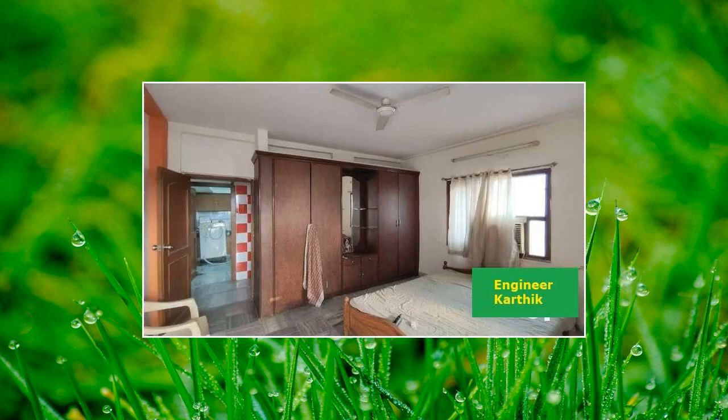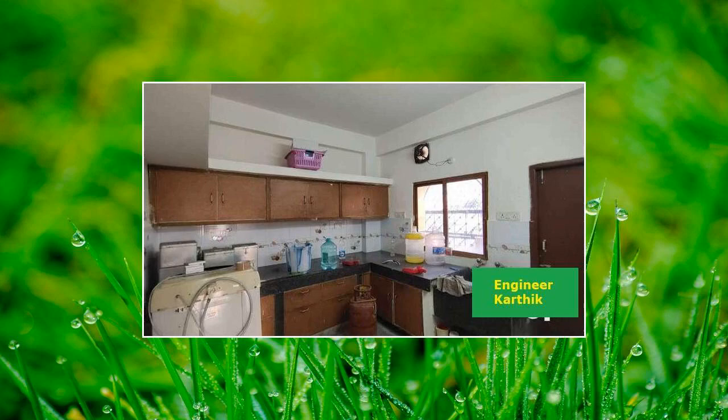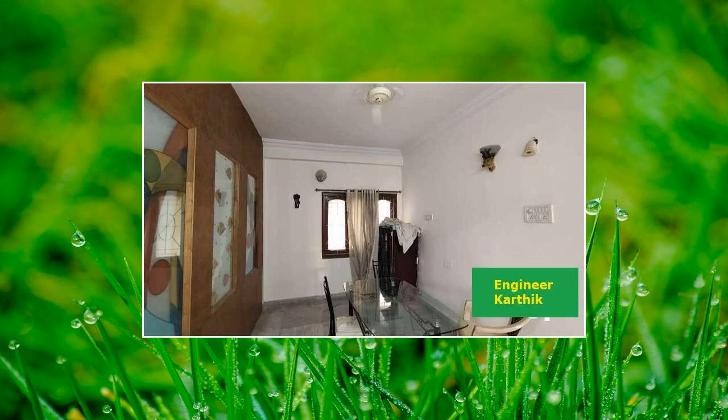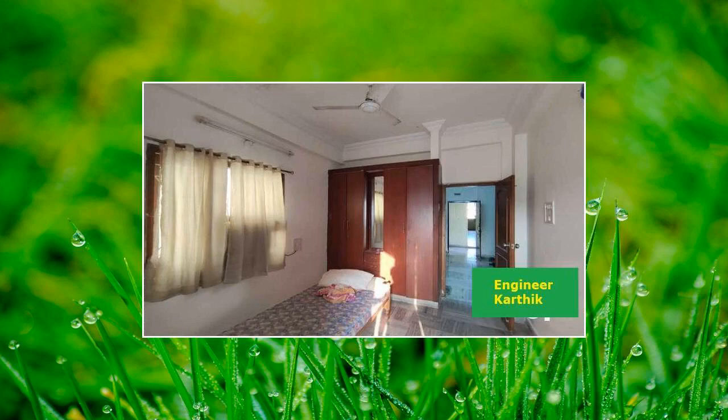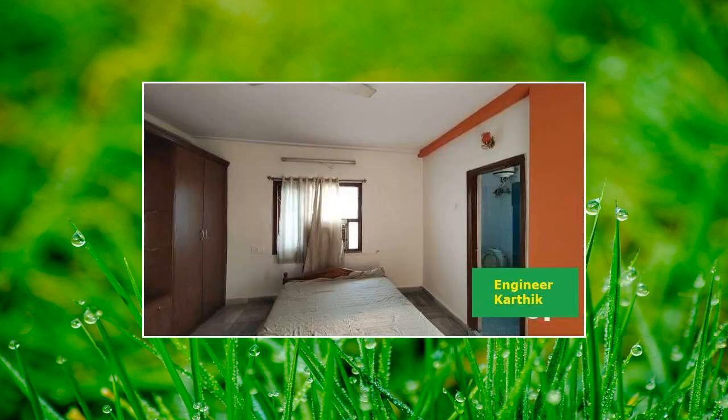This property is located inside a gated community. Expected price details are mentioned in the title and the description below, and the price is negotiable. This is a semi furnished property with two parking lots. Tax payment is up to date. Features include markets at a walkable distance, low pollution, and overlooking the main road.